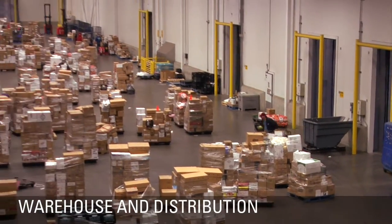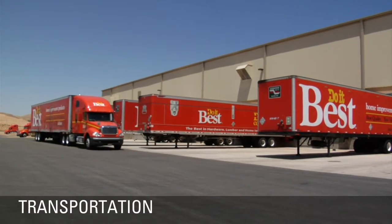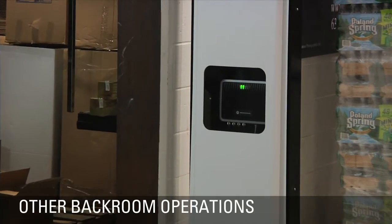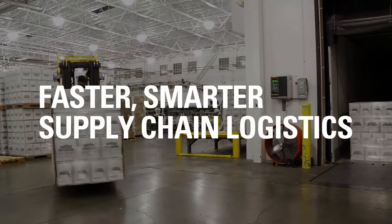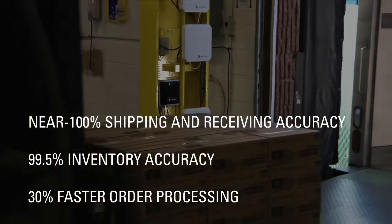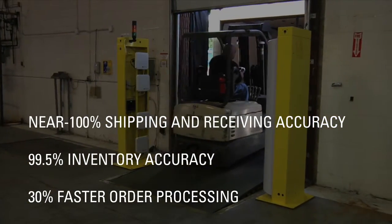Today, companies of all kinds are using RFID for its sheer ability to automate counting and tracking processes. These processes are known as the logistics of the supply chain. Today, RFID is enabling a faster, smarter supply chain with more efficient shipping and receiving, more accurate inventory, faster order processing, and increased automation. RFID is key to providing increased logistics efficiency in the supply chain.